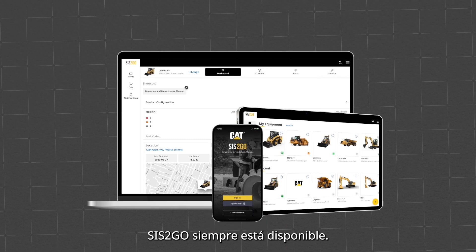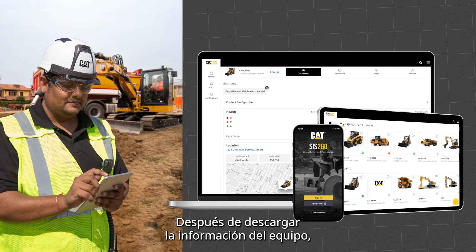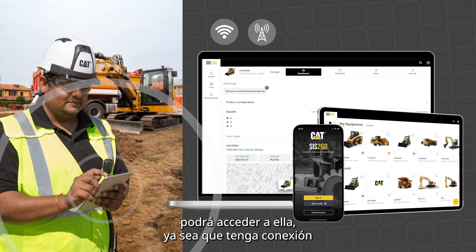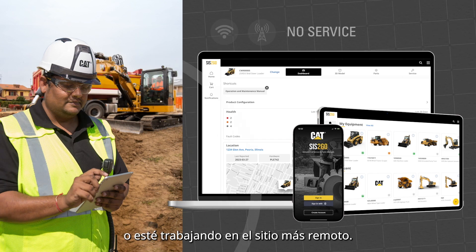Sys2Go is always accessible. Once you've downloaded the information for your equipment, you'll be able to access it whether you're connected or you're working on the most remote job site.